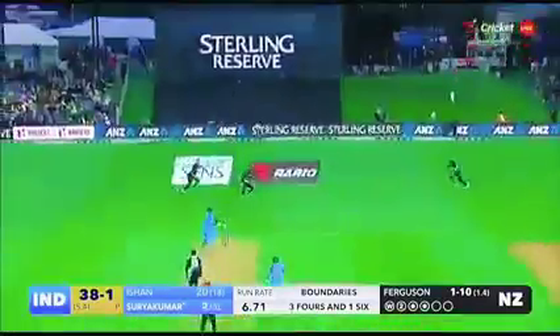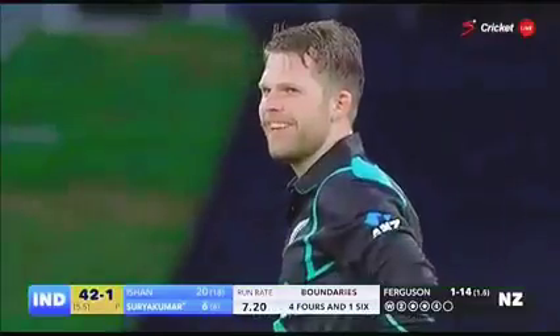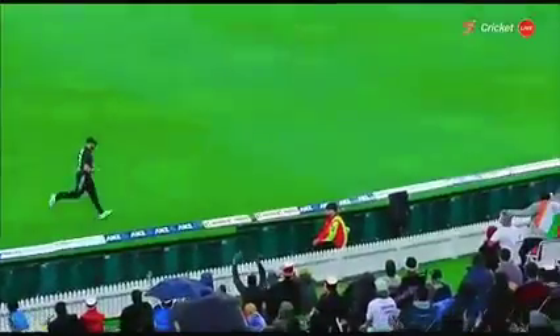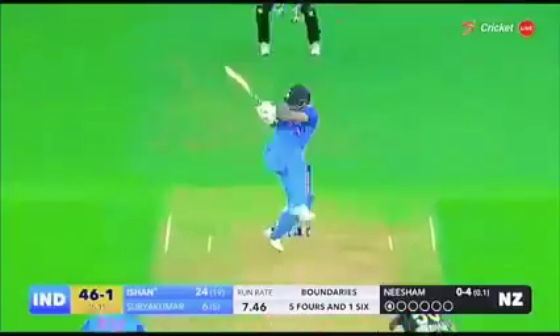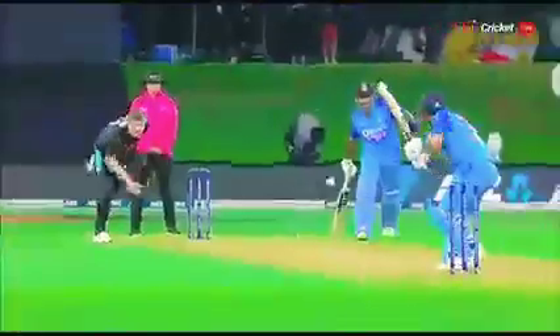That's the edge. That's in the air — just over slip, and it will reach the boundary. It's amazing how quick this outfield is. Oh, that's crashed off the back foot — saw some width and he smashed it. Very nicely played consecutive boundaries from Ishan Kishan.